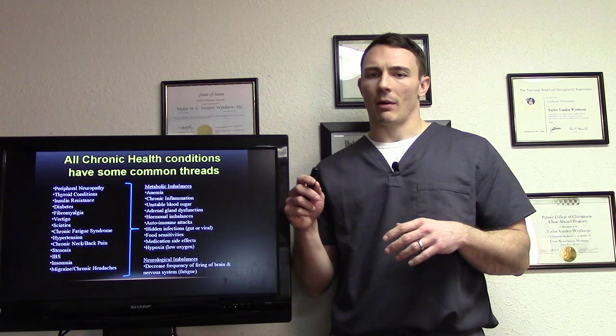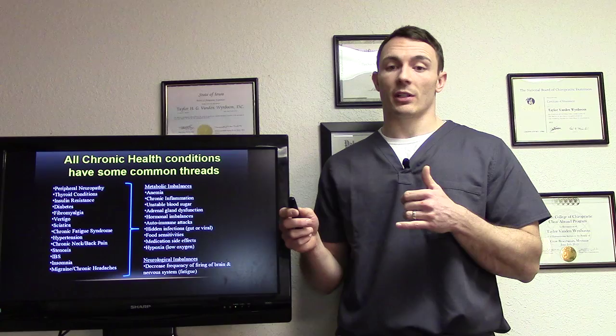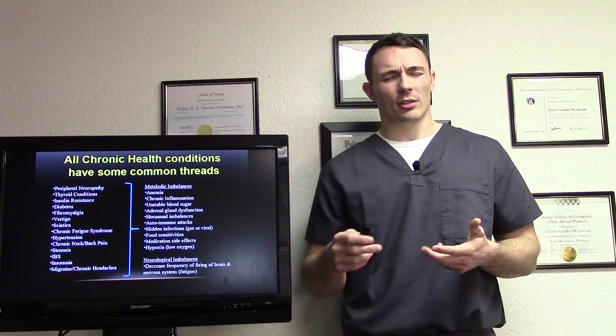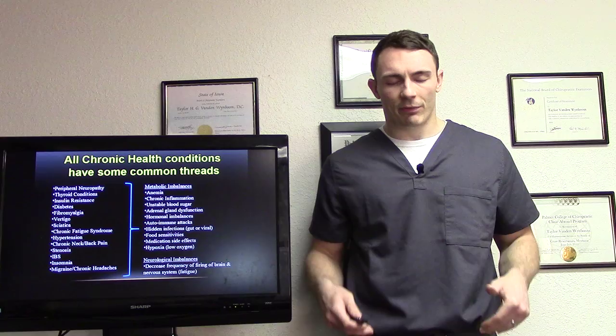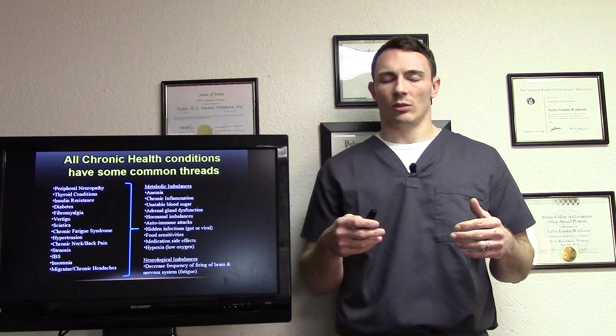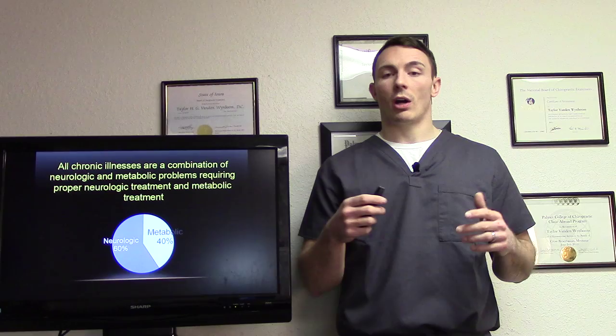We talk about hidden infections that we can address metabolically. Neurologic imbalances decrease the frequency of firing to the brain and nervous system, which can give you overall fatigue. A lot of peripheral neuropathy patients will have lethargy — just tired and fatigued all the time. The reason is this pain signal from your feet is going up constantly, fatiguing your brain, causing brain fog. If we can address those things, your quality of life can increase hugely.